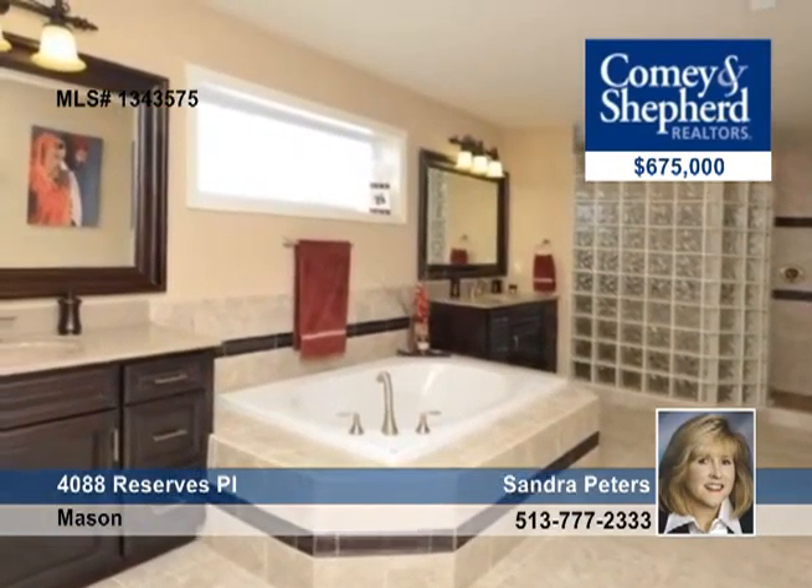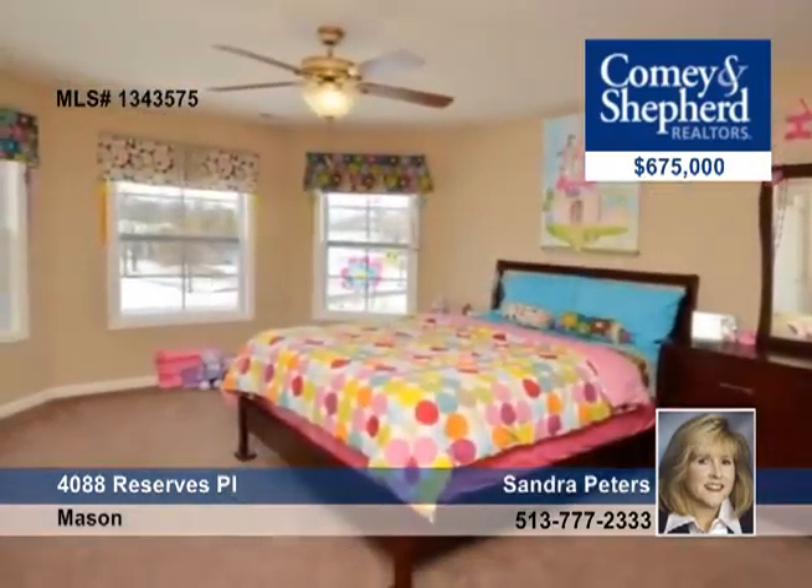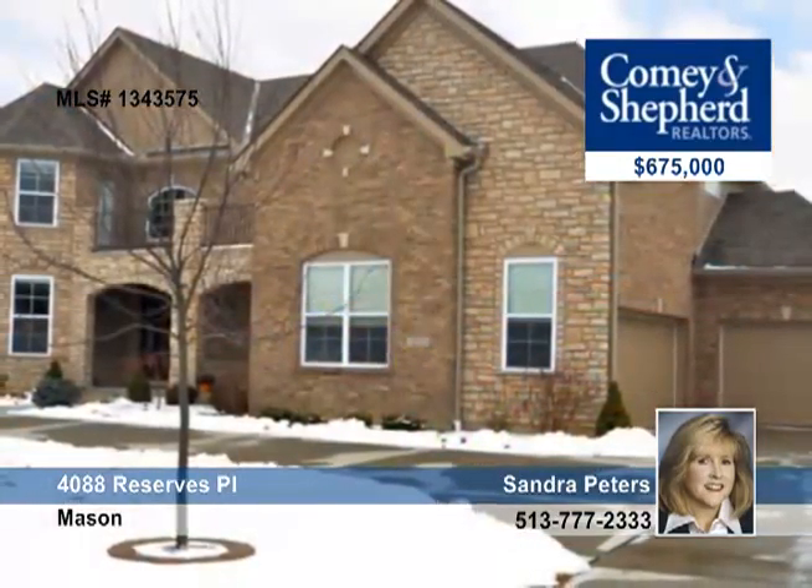The great room has a stone fireplace, maple hardwood floors and wrought iron railings. For more information and a private showing, see Sandra.